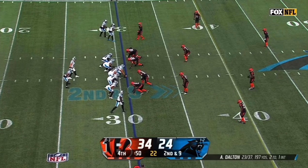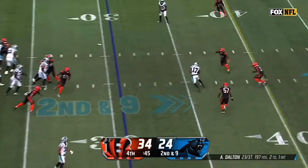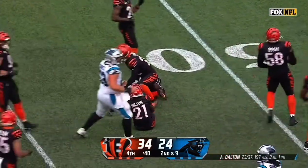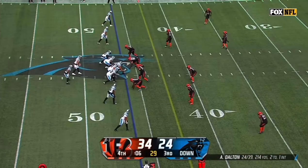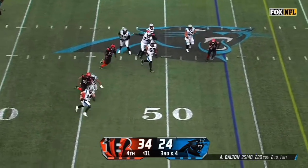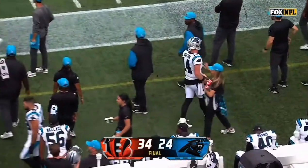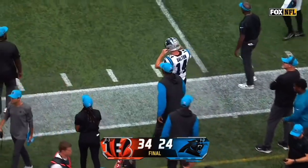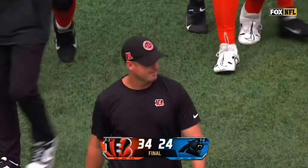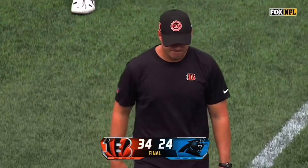34-24. Under 50 seconds. Dalton finally gets the snap and over the middle finds Xavier Leggett. Leggett into a little bit of open field, the first down. Dalton — pressure comes. Should be the final play of this game. Dalton will just take it out of bounds, and that's how this game ends. The Bengals have their first win of the 2024 season — the Cincinnati Bengals with a 34-24 win on the road in Charlotte, knocking off the Carolina Panthers.